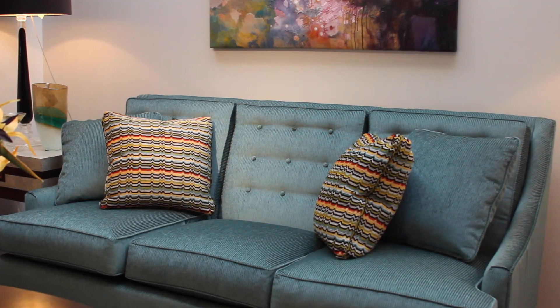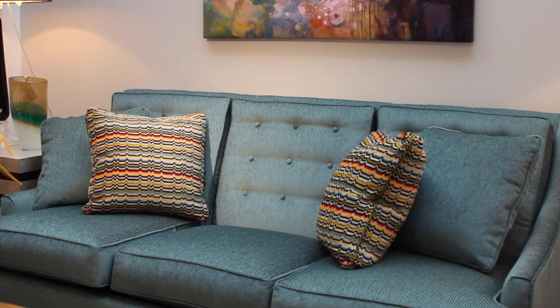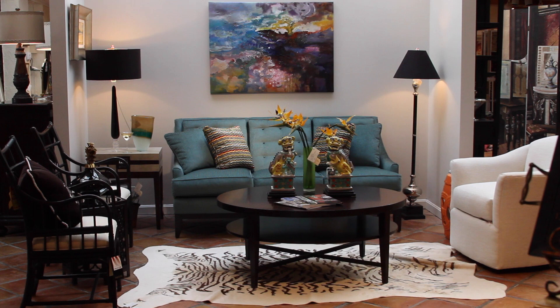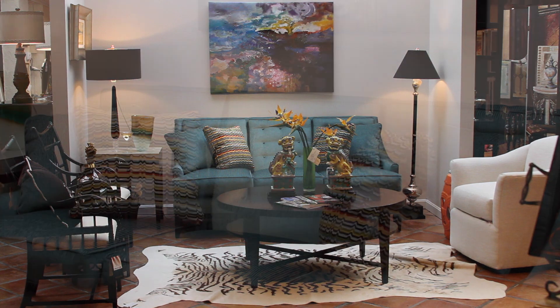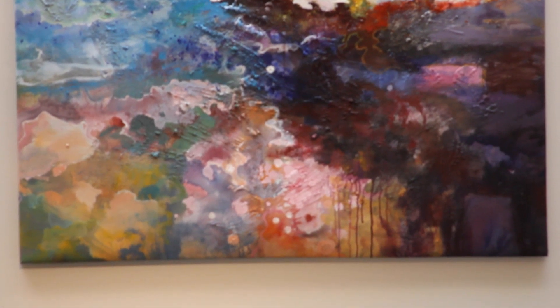Basically what we started with was a very colorful sofa. The peacock looks amazing, especially against the light wall. And if you notice all the colors in the painting — we've got the peacock, we've got the oranges, we've got the yellows, we have all these exciting colors.